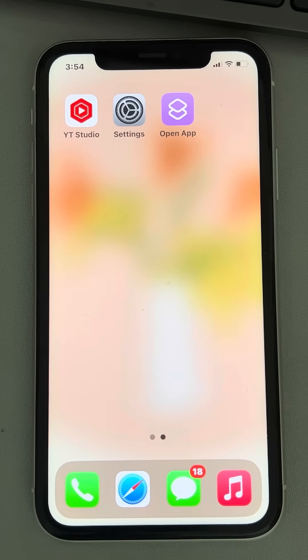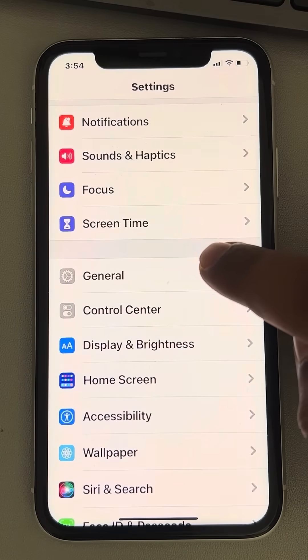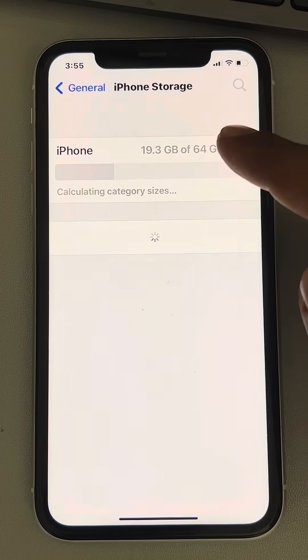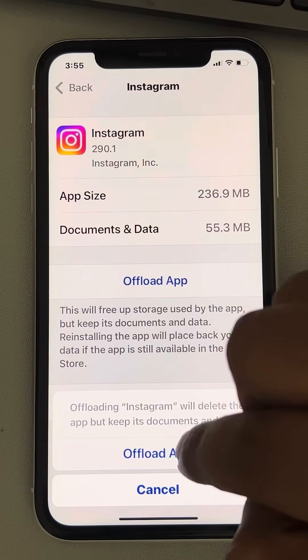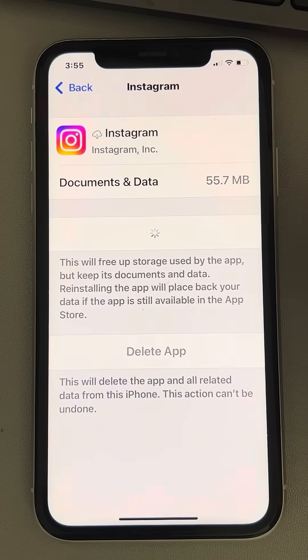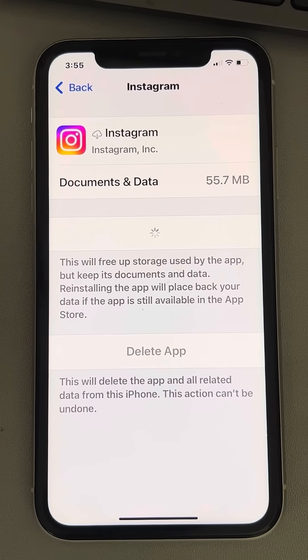If Instagram is not sending you SMS codes, here's the fix. Go to Settings, then General, then iPhone Storage. Find Instagram, tap on Offload App, wait a few seconds, and then tap Reinstall App. This way you have reinstalled the app and cleared the cache data of Instagram. Now go to Instagram and try again — your issue will be fixed for sure.